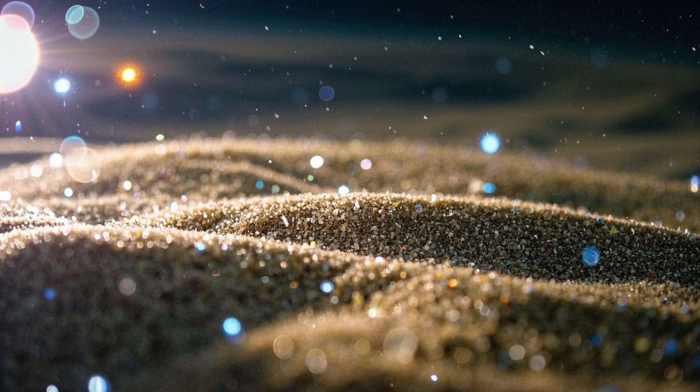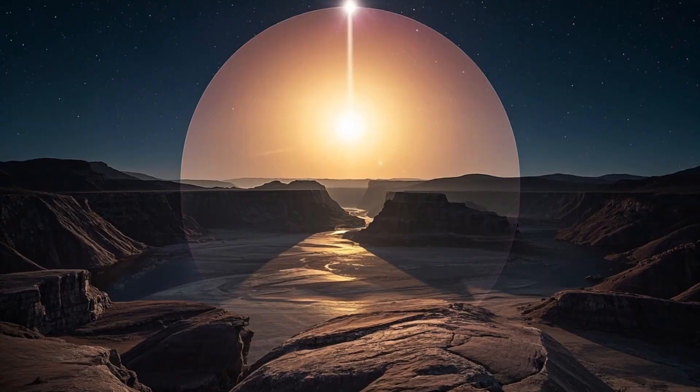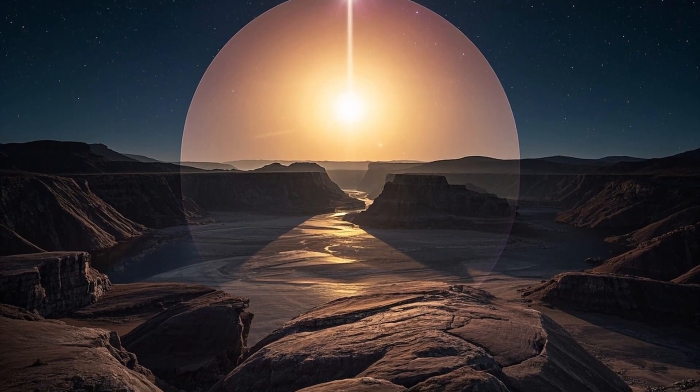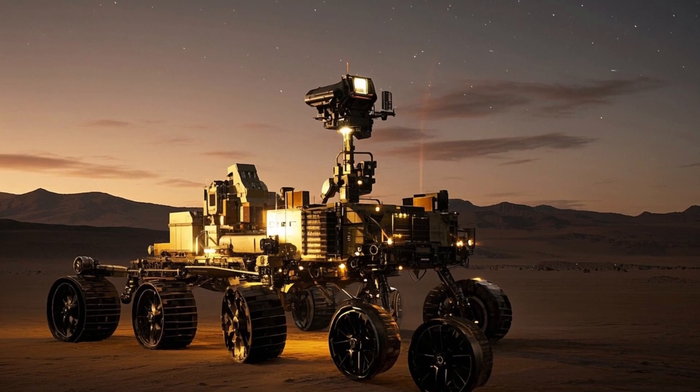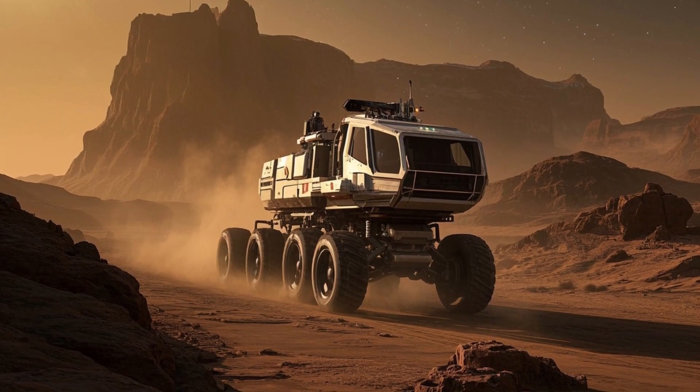Ingenuity has since provided video and audio from its flights, including footage from its fourth flight in late April 2021. It even gave us a unique aerial perspective of Perseverance during its 11th flight in August 2021.